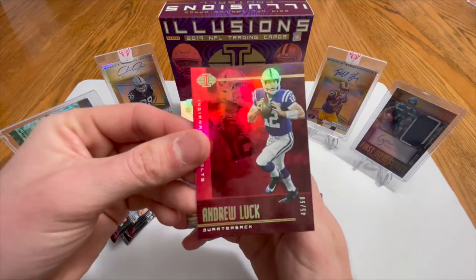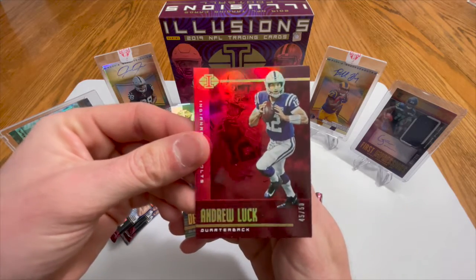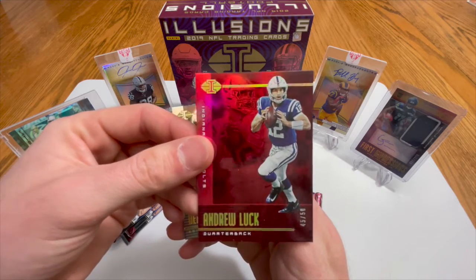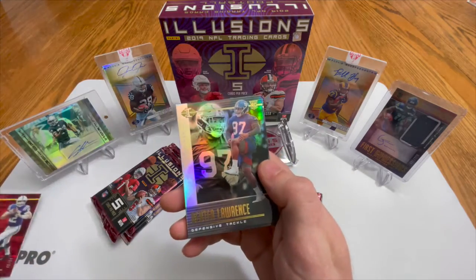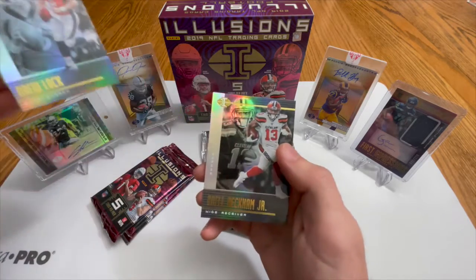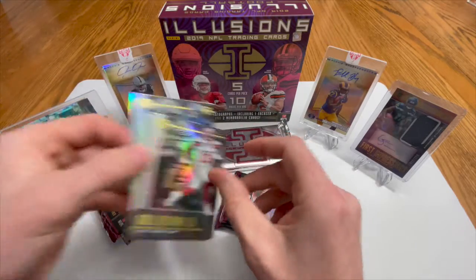The Bears are probably picking up Andy Dalton — I mean, I'd take Andrew Luck over that. Come on, come out of retirement. You ain't lying. Dexter Lawrence rookie card, Drew Lock rookie card, and Odell Beckham Jr. base.